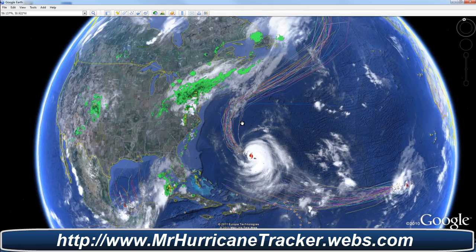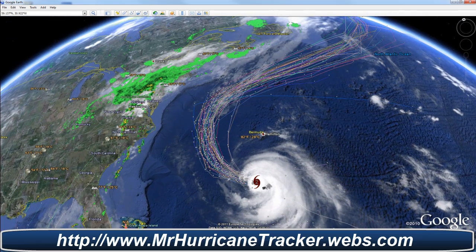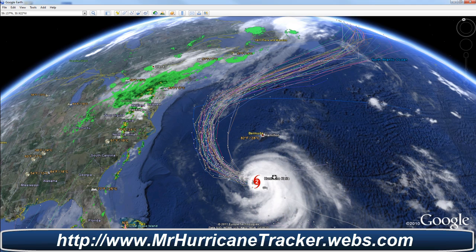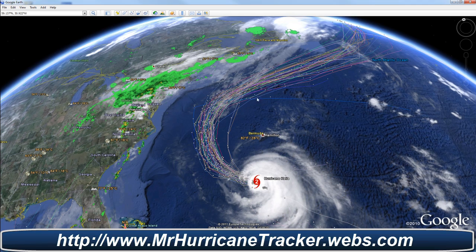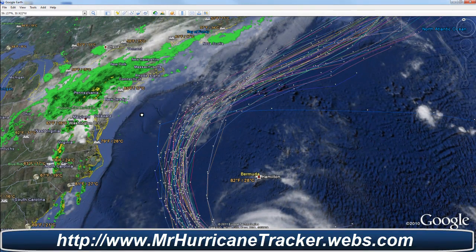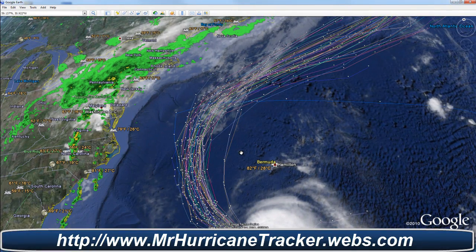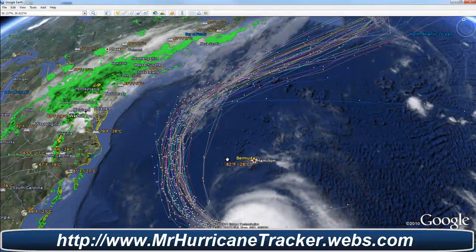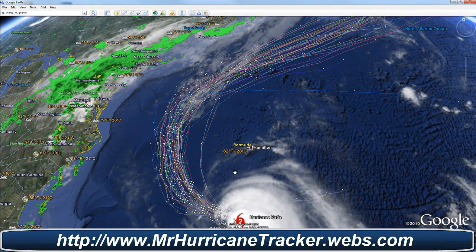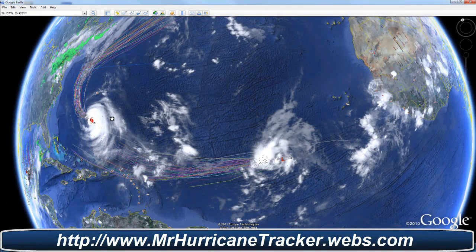We also have a few other disturbances out there I'd like to talk about. First things first, we'll get into category 2 storm Hurricane Katia, which is still moving northwest and away — according to most spaghetti models as you see here on Google Earth — moving it away from the United States. Places up here on the East Coast need to be on watch for possible high surf, and we'll continue to keep you posted if any updates come from the National Hurricane Center.